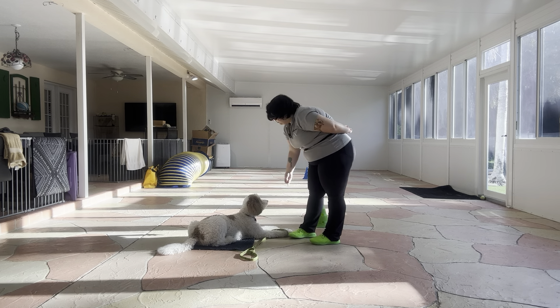Stay. We're going to try eight one more time. One, two, three, four, five, six, seven, eight, nine. Stay. One, two, three, four, five, six, seven, eight, nine, ten. Yes!